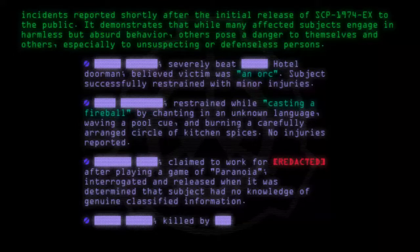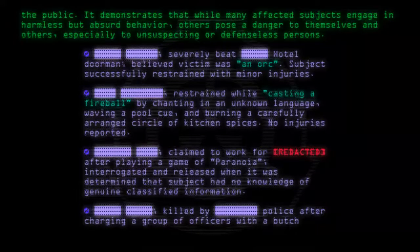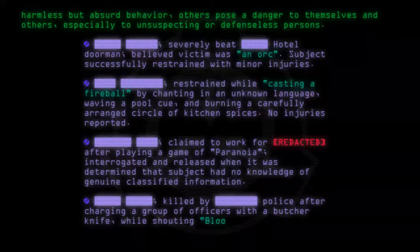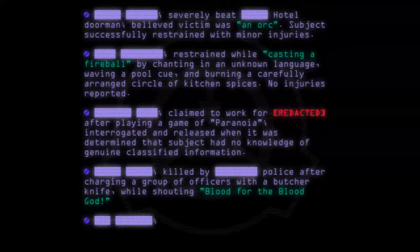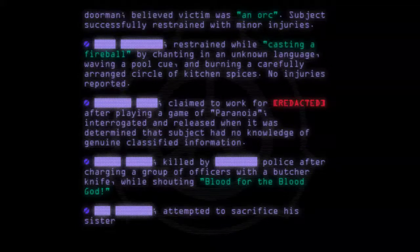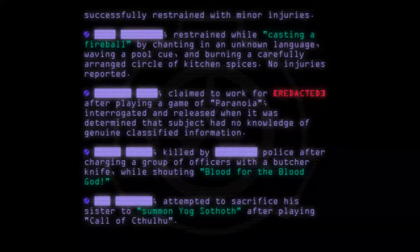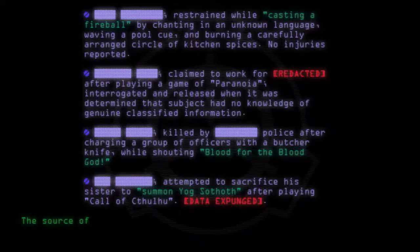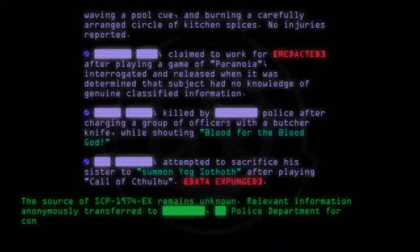Subject killed by police after charging a group of officers with a butcher knife while shouting 'Blood for the Blood God.' Subject attempted to sacrifice his sister to summon Yog-Sothoth after playing Call of Cthulhu. [Data expunged.] The source of SCP-1974-EX remains unknown. Relevant information anonymously transferred to [Redacted] Police Department for continuing investigation.